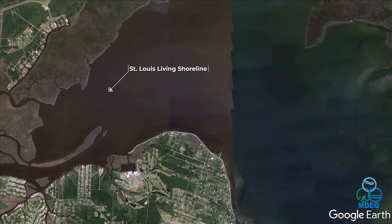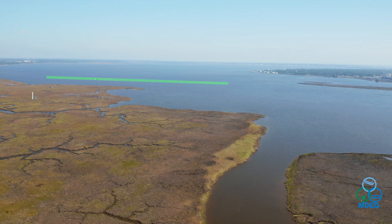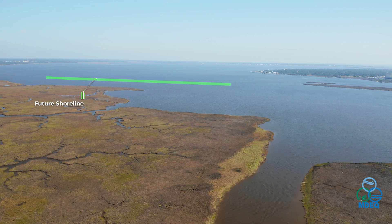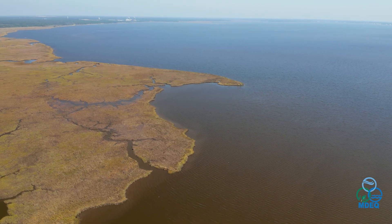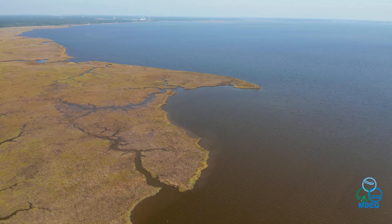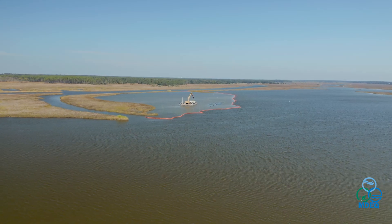Our final project in the suite is the creation of the St. Louis Living Shoreline. This living shoreline will protect the southwest corner of the marsh in St. Louis Bay and is currently in the design and engineering phase. Our MDEQ team is dedicated to being good stewards of the state's money while putting together purposeful restoration across the coast.